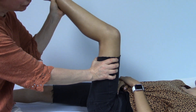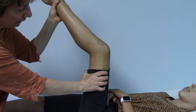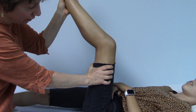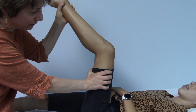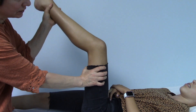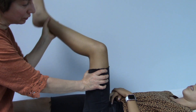Then you begin to stretch by pulling the leg up. You can stretch and hold it where you begin to get some tension. You do want it to be a strain, but you don't want it to be painful.